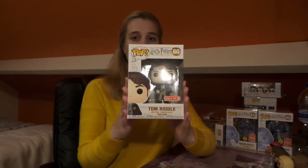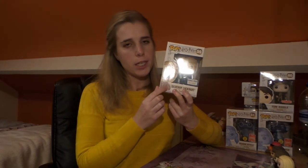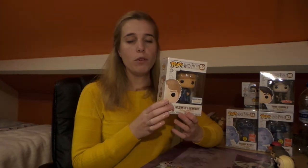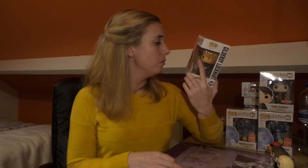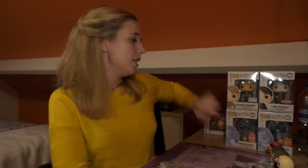Next up is the famous Gilderoy Lockhart in his blue suit. I personally think that's his best color — I do have the regular brownish suit version as well, but I like the blue one much better. This is a Barnes & Noble exclusive, and it's also the first time I've gotten a box with the actual Barnes & Noble exclusive sticker. I can't deny it gives me some satisfaction to have the real stickers this time. He's got his cape and he looks great — he's number 59 in the series.